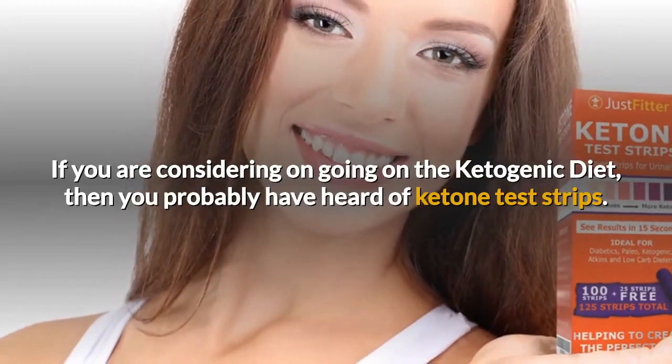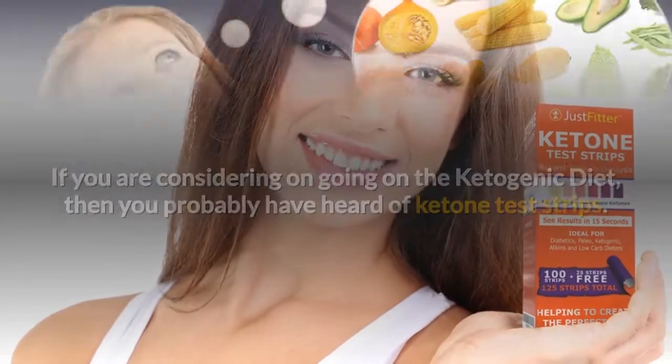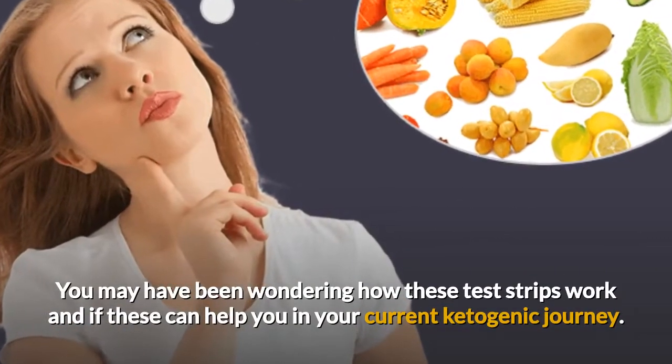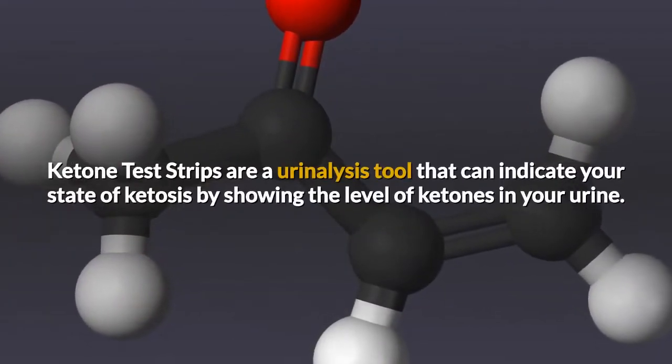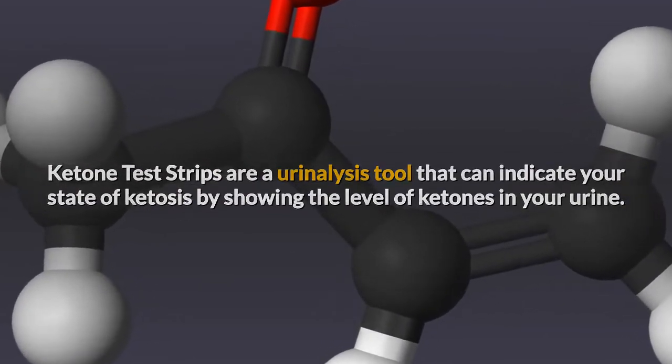If you are considering going on the ketogenic diet, then you probably have heard of ketone test strips. You may have been wondering how these test strips work and if they can help you in your current ketogenic journey. Ketone test strips are a urinalysis tool that can indicate your state of ketosis by showing the level of ketones in your urine.